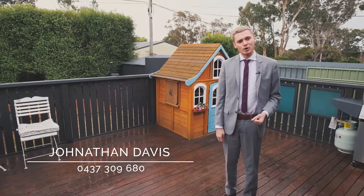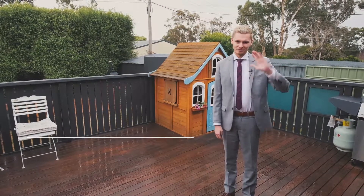Thanks so much for taking the tour and I look forward to meeting you at the Open Home. Until this Saturday, I'm Jonathan from LJ Hooker. Talk to you later.